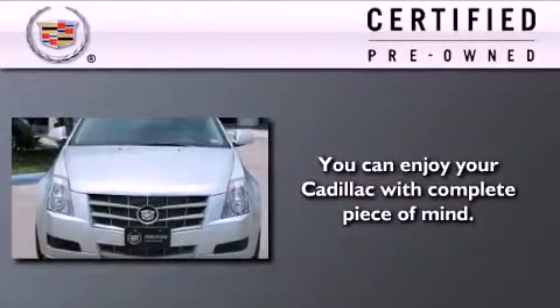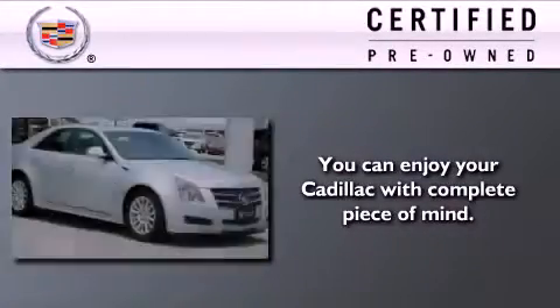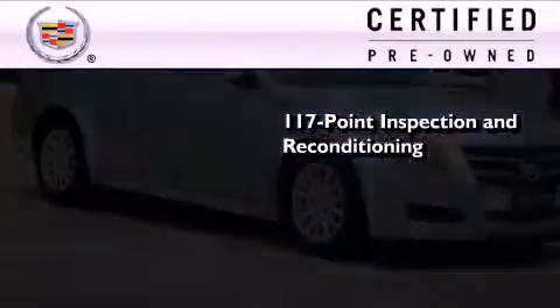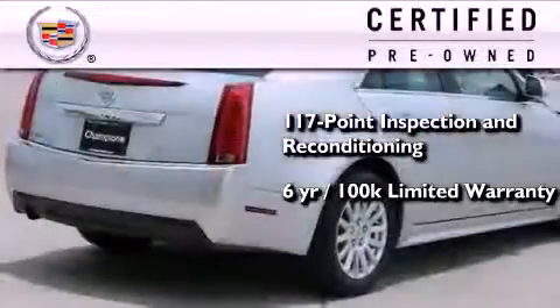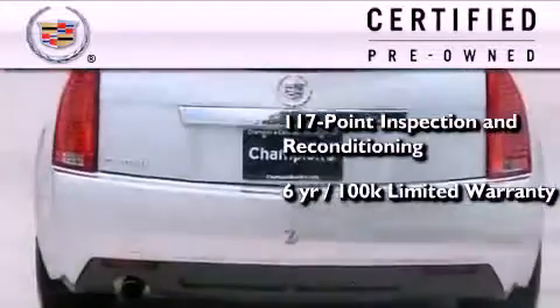To get your full assurance that this Cadillac meets expectations for mechanical condition and appearance, it has been put through a 117-point inspection and reconditioning process, and it comes with a six-year, 100,000-mile limited, fully transferable warranty with zero deductible, plus 24-hour roadside assistance.